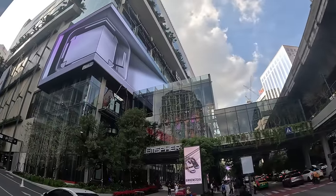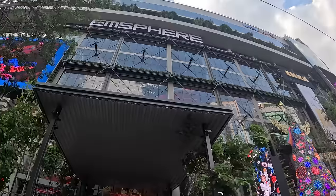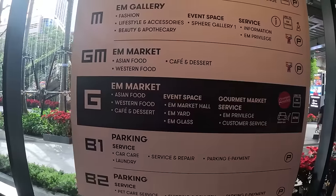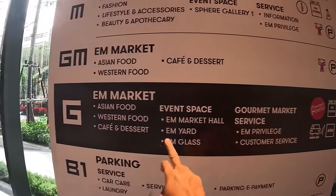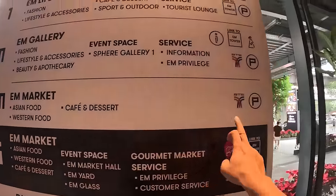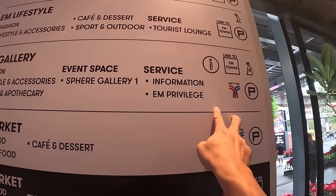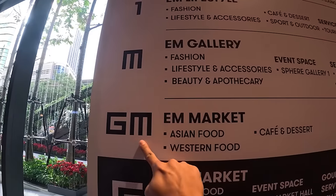This is my first time at Emsphere, so I grabbed their manuals and did some research. In total there are 10 floors, but at the moment only the first six are open, which I'll show you today. The decoration inside mixes light and sound. If you come by taxi, you'll be dropped at G4, but if you walk from BTS Emporium, EmQuartier, or Phrom Phong station, it links to the GM floor or M4.